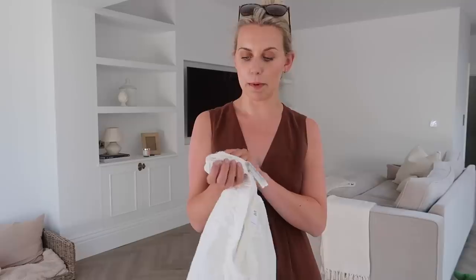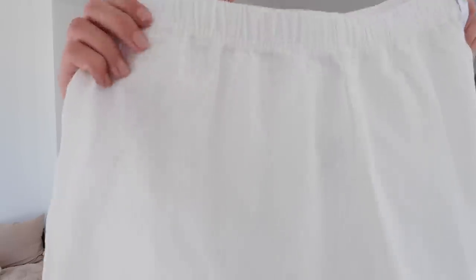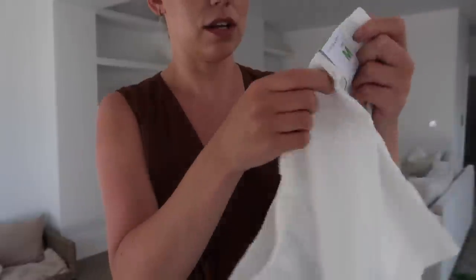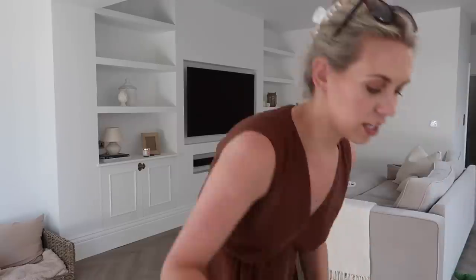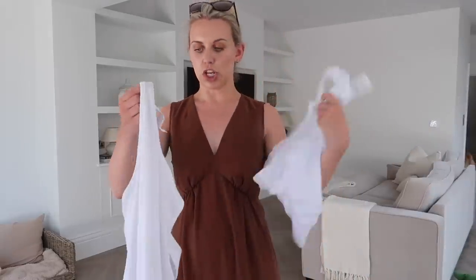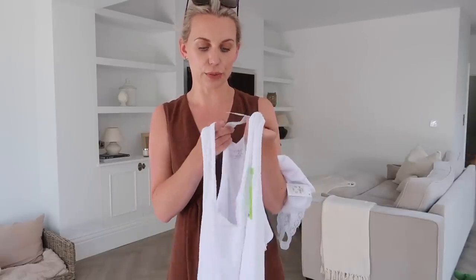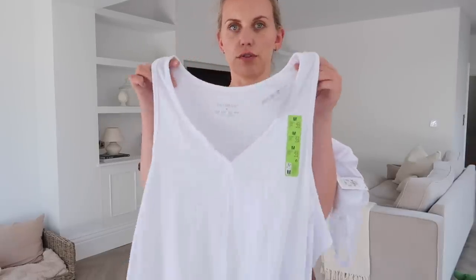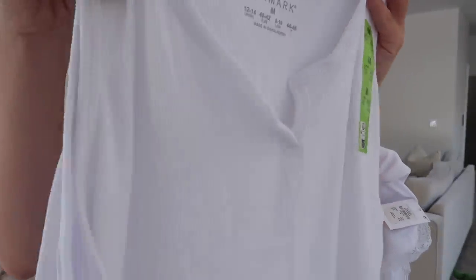Last but not least for the shorts — a similar material to the blue ones, like a shirt material, nice and lightweight cotton, again £3.50. This one has a tiny bit of detailing — striped and little dots. I thought I'd picked up three tops but I only picked up two — never mind! Very simple, basic, loose vests — £3.50 for this one and again it's ribbed, nice and floaty and comfortable.